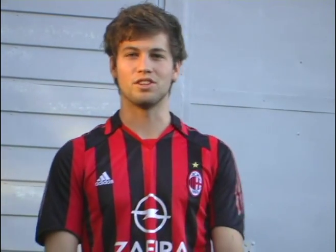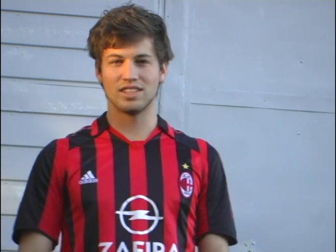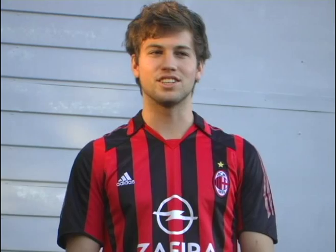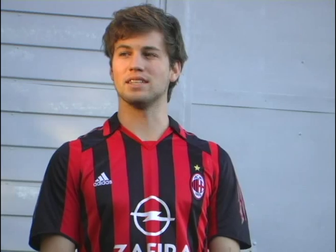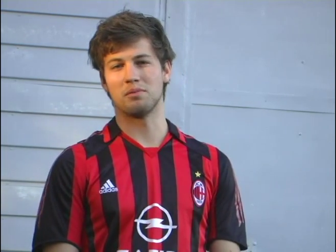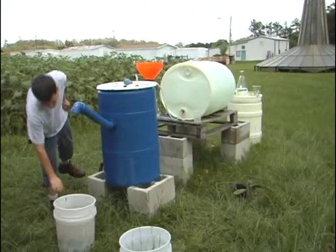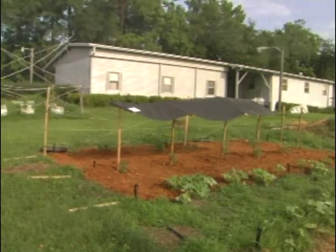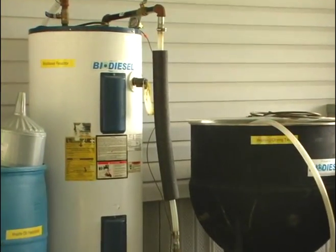Hi, my name is Kyle Fricker, and I'm an undergraduate student at the University of Florida majoring in chemical engineering. Over the summer, I interned at UF's Bioenergy and Sustainability Lab, a little off campus. We had many projects ranging from studying biogas production in anaerobic digesters to growing both our own food and energy crops, but my personal project specifically involved biodiesel.